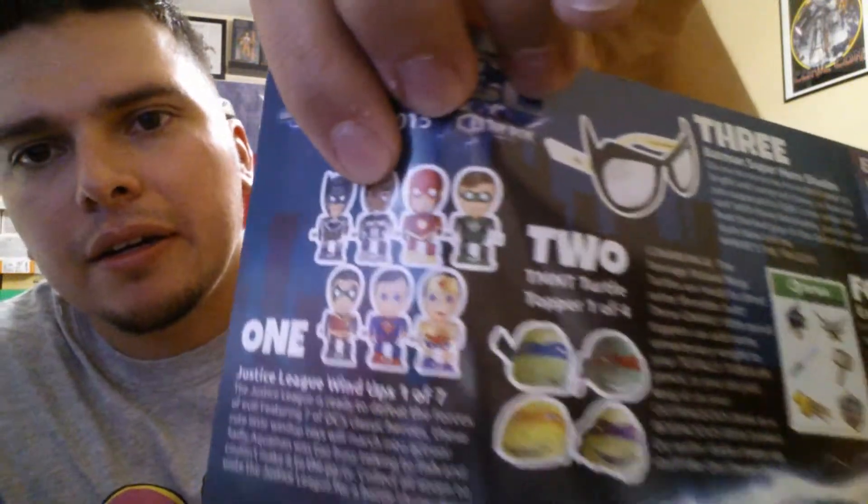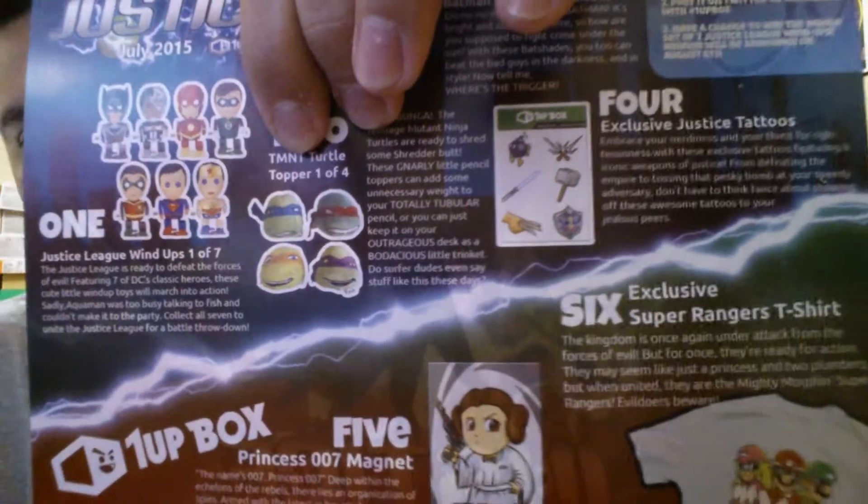The first item you get one of seven: Batman, Cyborg, Flash, Green Lantern, Robin, Superman, or Wonder Woman. The toppers — you get one of the four turtles. Number three was the cool shades. Number four was the temporary tattoos. Number five was the Princess 007 magnet. Number six was the t-shirt.